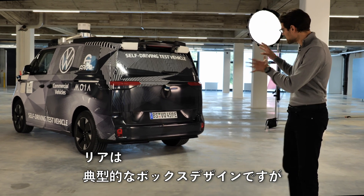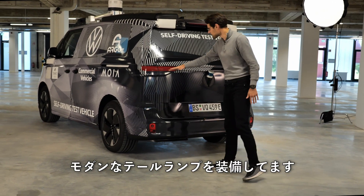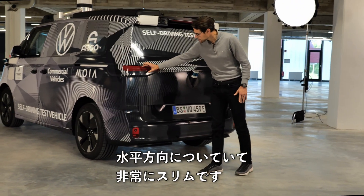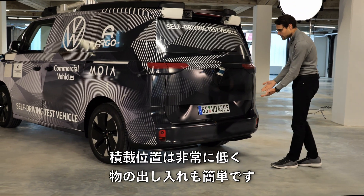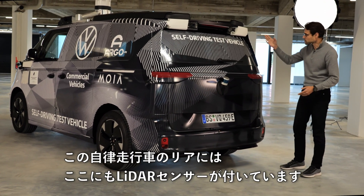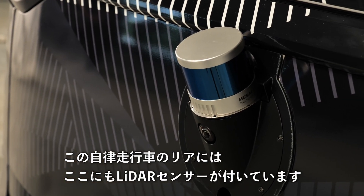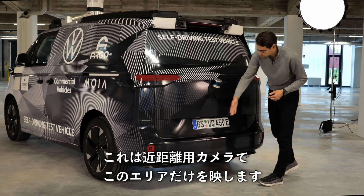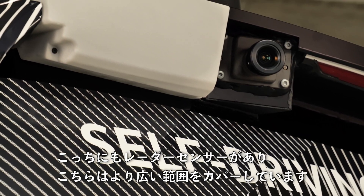At the rear you can see the typical box design, but with modern tail lamps arranged more in a horizontal, really slim way. There is also a very low loading sill so you can easily get things in and out. The autonomous driving vehicle has an additional lidar at the rear — a short-range camera just for the area right there — plus more radar sensors covering a longer range.